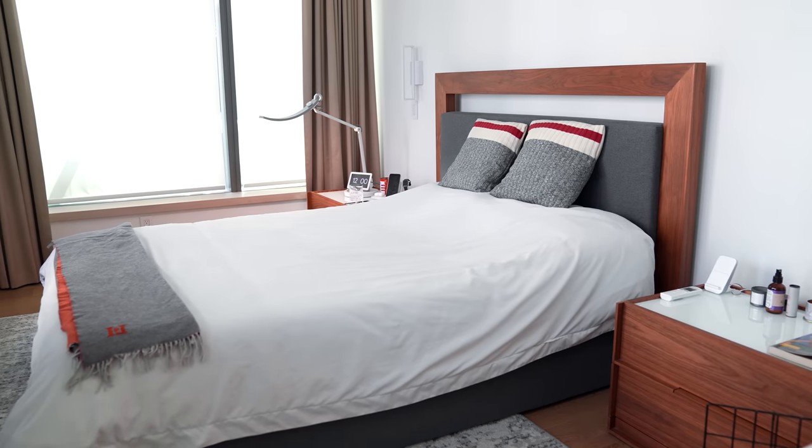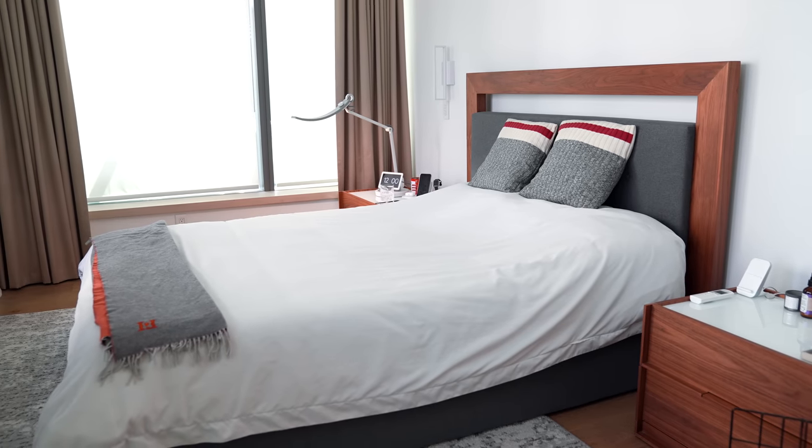Hey guys, what's up? It's Carl and welcome back to another tech bedroom tour. I try to update this series at least once a year to share the tech that I've got. Of course, you can see my bedroom, and this will actually be one of the last bedroom tours in this spot because I've been sharing on social — I'm planning on moving away from my condo and heading to a house.